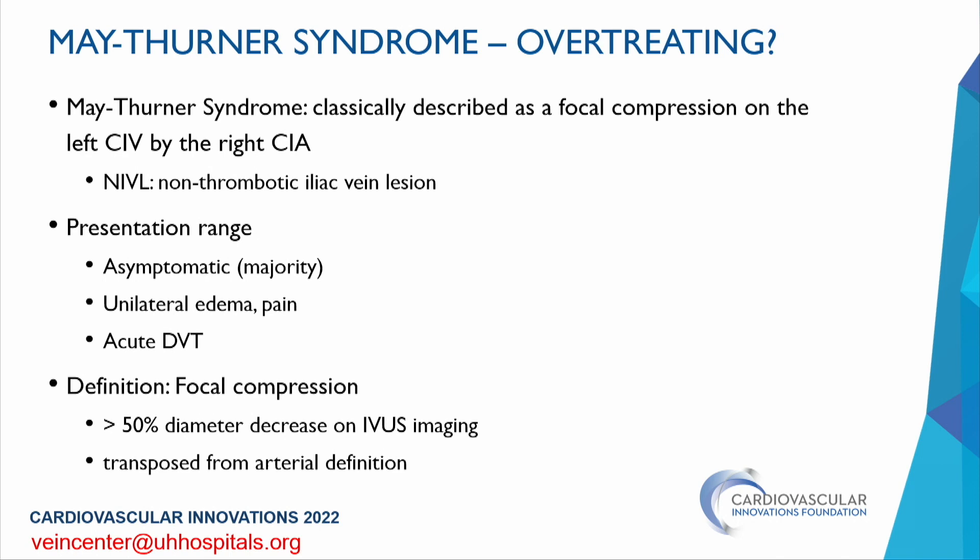Typically when people think of May-Thurner syndrome, they think of a focal compression on the left common iliac vein by the right common iliac artery — also described as a NIVL or non-thrombotic iliac vein lesion. Presentation is quite broad; the majority of patients are asymptomatic. Unilateral edema, pain, and sometimes venous claudication can be presenting symptoms. In thrombotic cases, they can present with acute DVT. The definition is based on focal compression with a greater than 50% diameter decrease, best measured on IVUS imaging — though this is transposed from arterial definitions with really no validation.